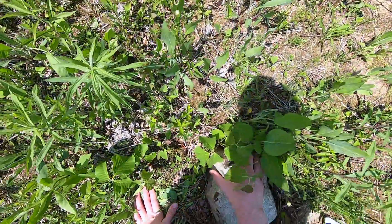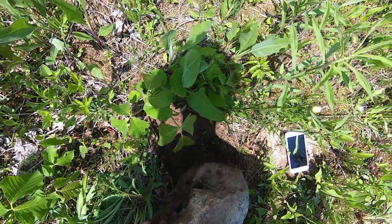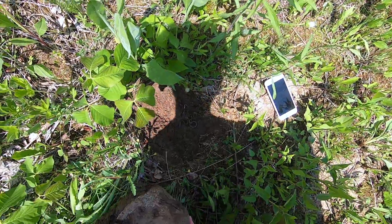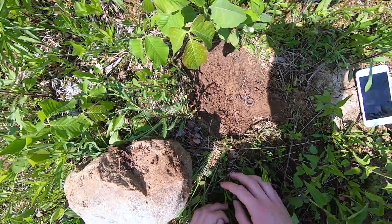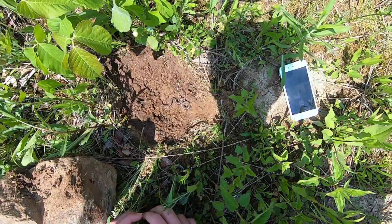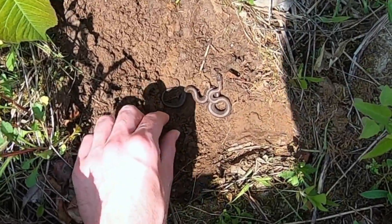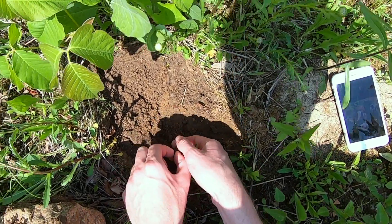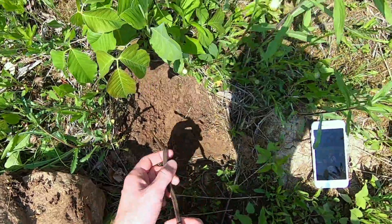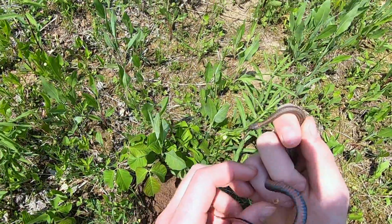First rock flip of the day. Let's see if we've got anything. Oh my gosh, this is super cool guys — looks to be a red-bellied snake. These guys are super small. This is awesome. Usually not too aggressive. Just sit in my hand here. Wow, this is sweet. Super cool catch to start today.